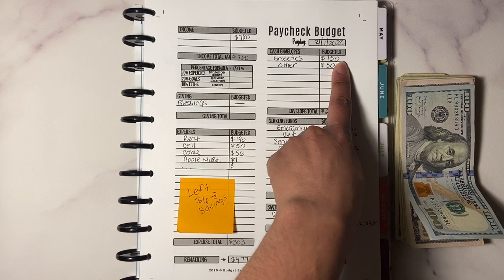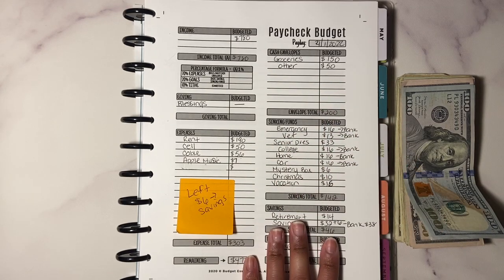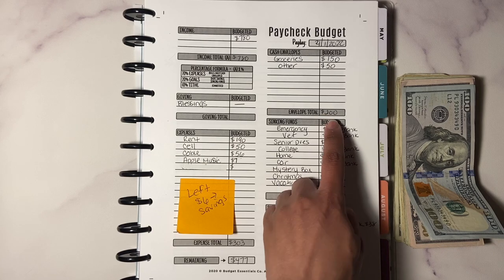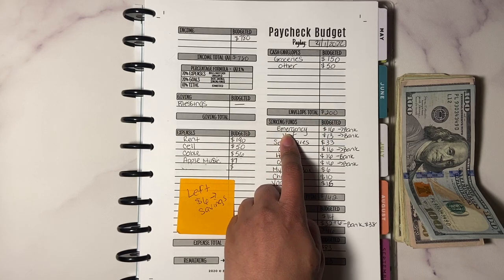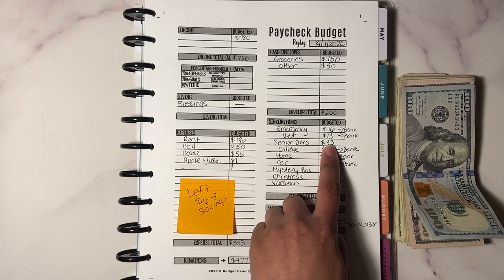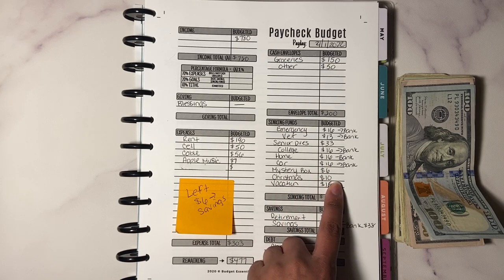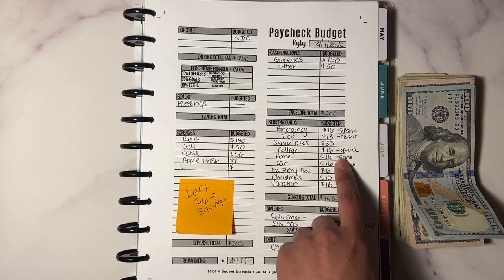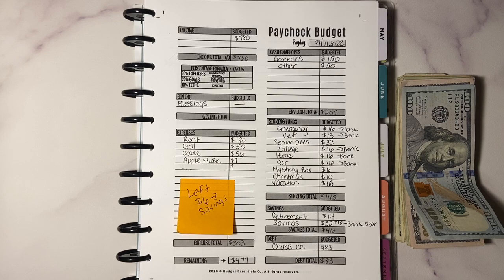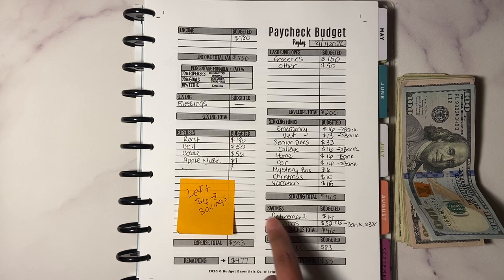Cash envelopes: groceries is $150 — that's got to last me two weeks — and other is going to be $50, which I'll explain in a few minutes, for a total of $200. Sinking funds: emergency $16, vet $13, senior dues $33, college $16, home $16, car $15, mystery box $6, Christmas $10, vacation $16 — sinking funds total $142. Everything marked 'bank' stays in the bank to grow.